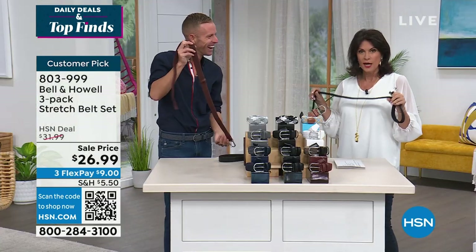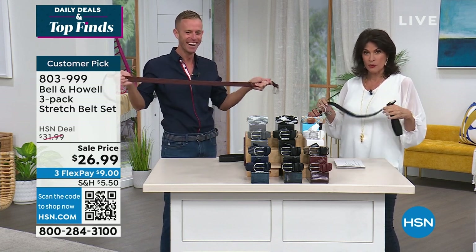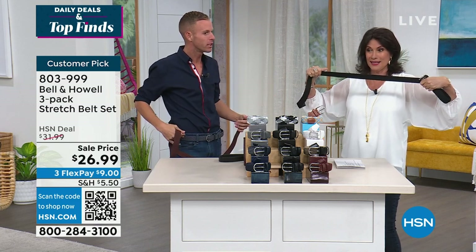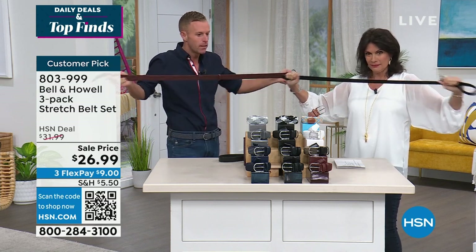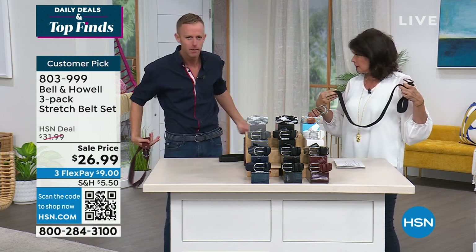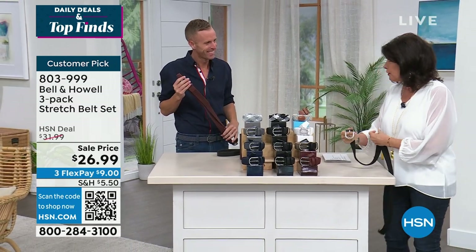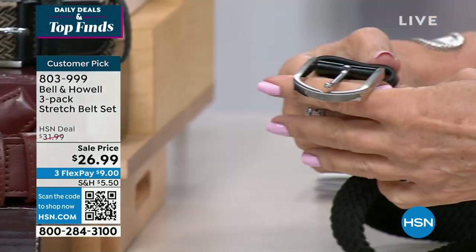Once you switch to a mesh belt, I don't think you ever go back. It's kind of like once you switch to stretch denim — once you have that give, you never go back. I'm a size 30 but the reviews talk about sizes 44 and 46, so that speaks to the range. The belt itself is 41 inches long and you don't see a lot of extra fabric even on a larger waist.